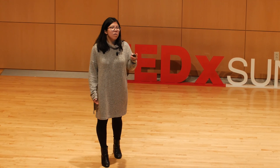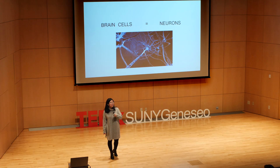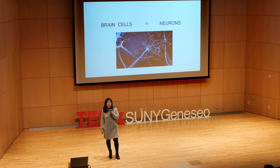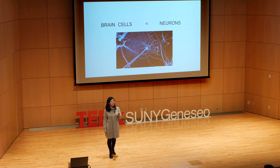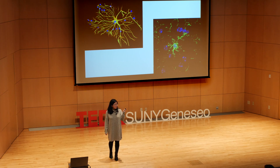What you might not know, though, looking at the image behind me, is that it's not entirely accurate. What looks like empty space in between these neurons is actually filled by another type of cell, whose function is equally important and whose dysfunction is critical in diseases like Alzheimer's. These cells are called glia.